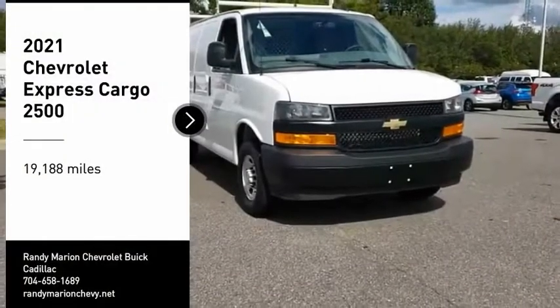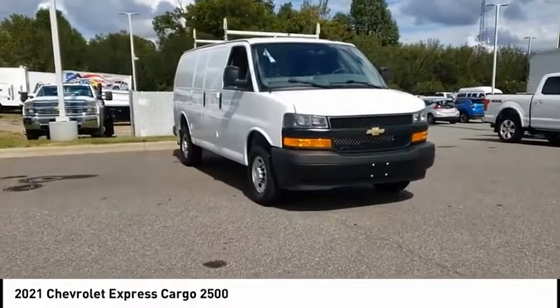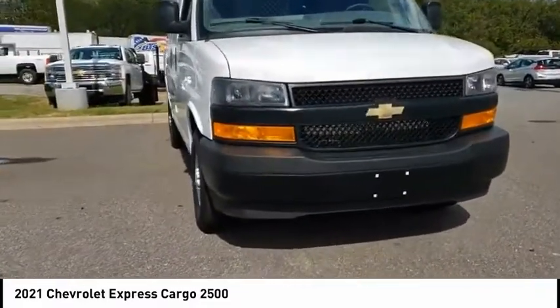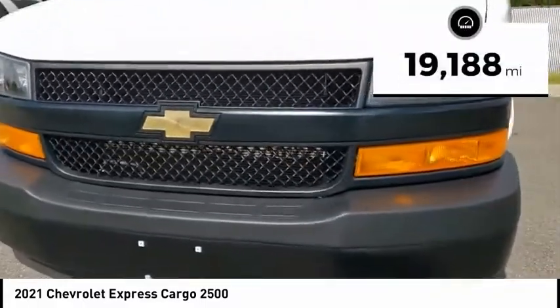You are going to love the 2021 Express Cargo. The Chevy Express Cargo van is ready to handle all of your work tools, carpooling to work, or running the kids to soccer. This vehicle has less than 20,000 miles.